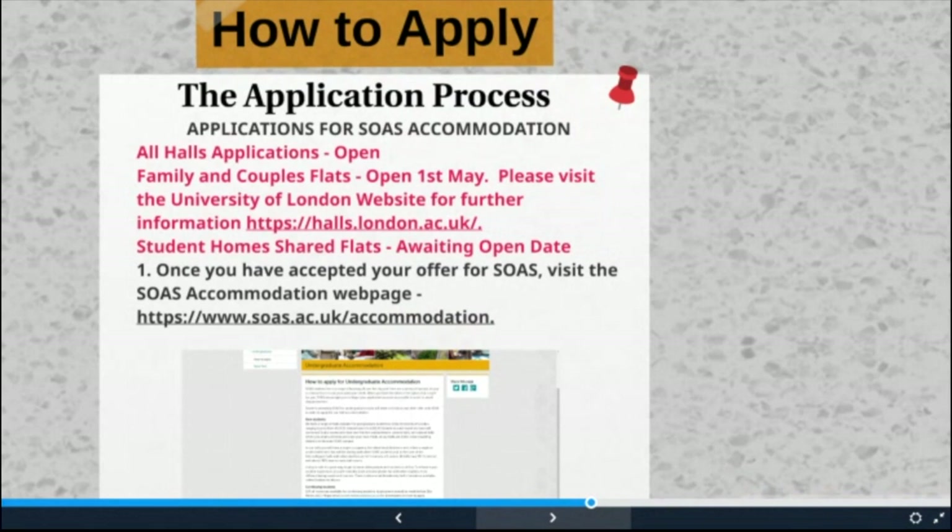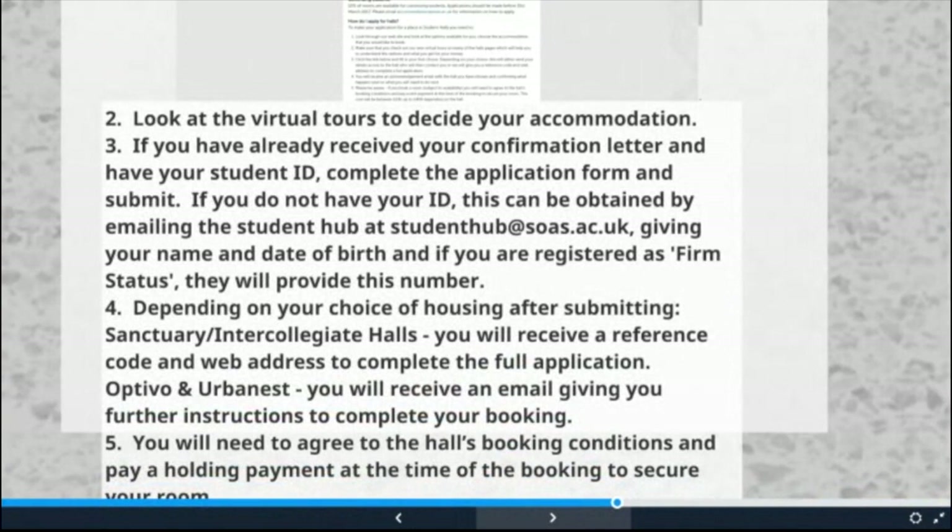So now we get to how to apply. Once you've chosen your first, second, third — as many choices as you like — how do you actually apply? Visit the SOAS accommodation webpage at soas.ac.uk/accommodation. Have a look at the virtual tours to get a feel for the properties. Look at the contract length and think about how long you will be in London. Make sure it's within your budget and that the hall is still available. Be mindful that once you've signed the accommodation agreement, it is legally binding, so take your time and choose the best option for you. You will need your SOAS student ID to apply, which you will only have if you've accepted your place at SOAS and are at firm status. Contact the student hub if you need your ID number, or email me at the accommodation email address.